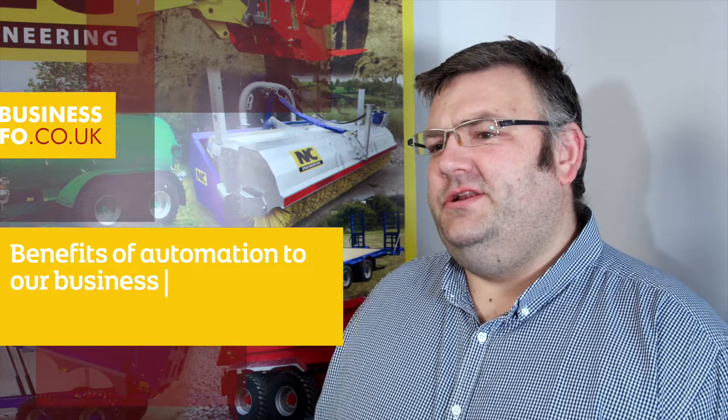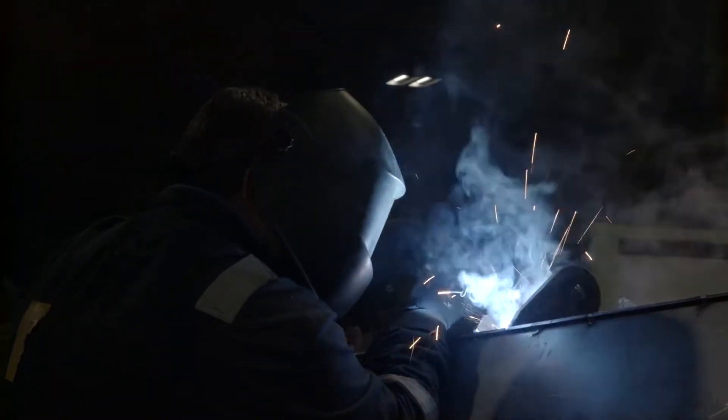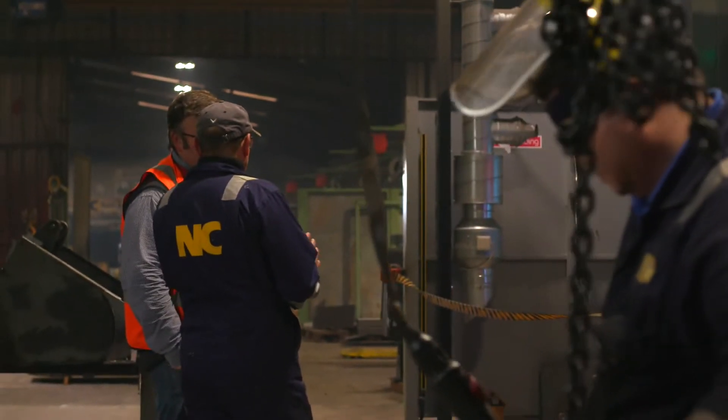We started looking into automation due to a shortage of skills. Looking at the robot installation, it wasn't to try and replace employees — it was to try and better utilize the employees that we have.